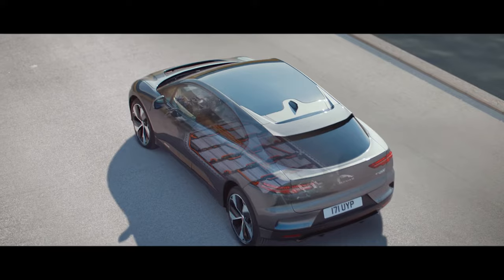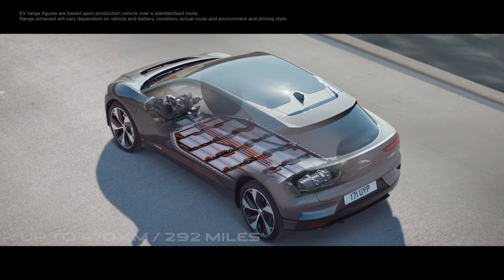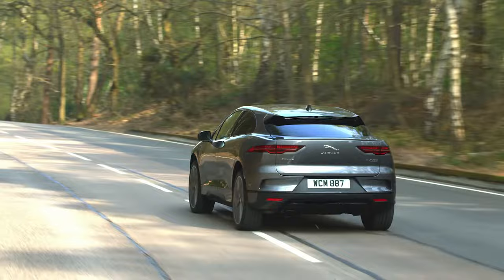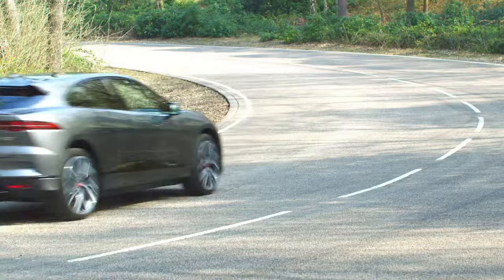At its heart, the I-PACE has a state-of-the-art 90 kilowatt-hour lithium-ion battery that delivers a range of up to 470 kilometres or 292 miles on the official WLTP test cycle. Put another way, that's enough to get you from London to Brussels on a single charge, and still have enough range to take in some of the sights when you arrive.